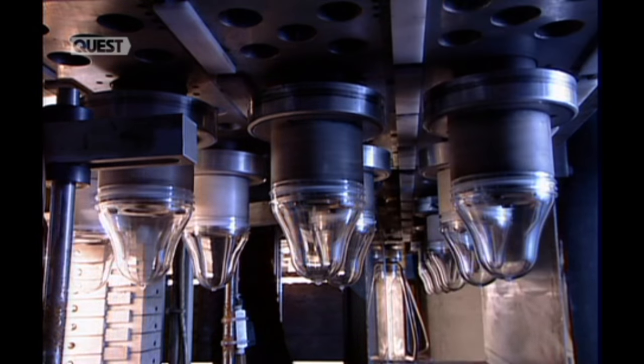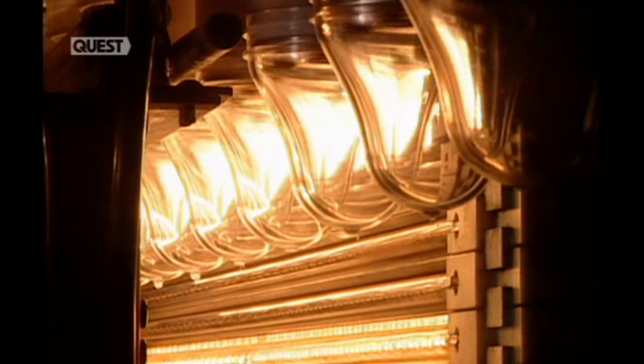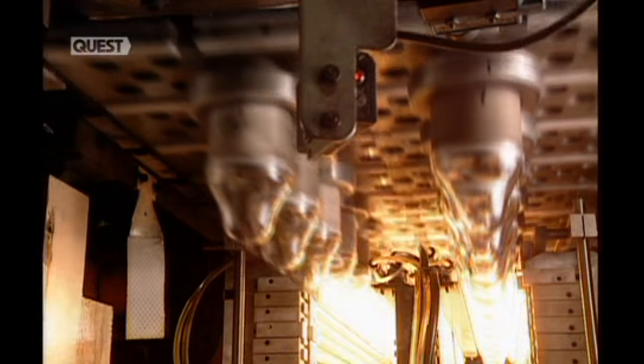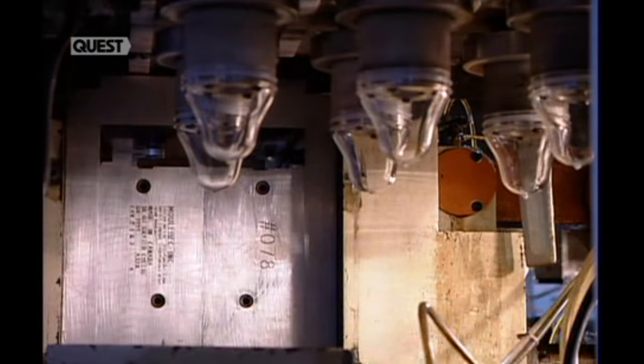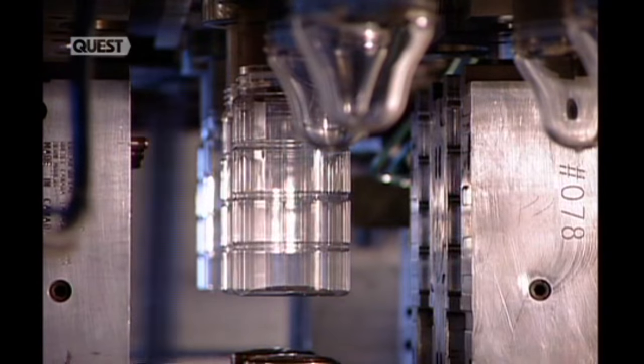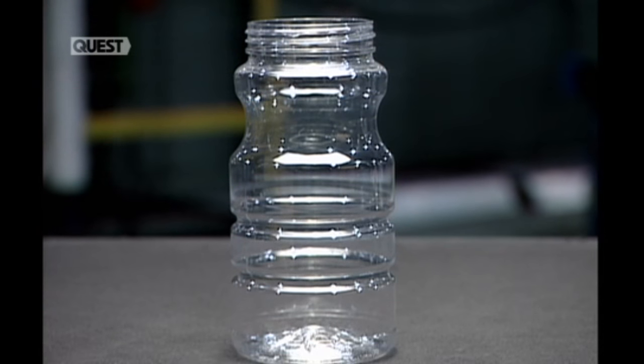The preforms for certain models first pass through an oven before blow moulding. A technician sets the heat level of each infrared lamp individually to influence the thickness and shaping of the plastic. From the oven, the preforms go into another reheat stretch blow moulder that transforms them into, in this case, peanut containers.